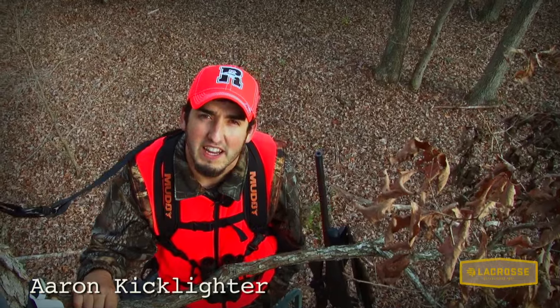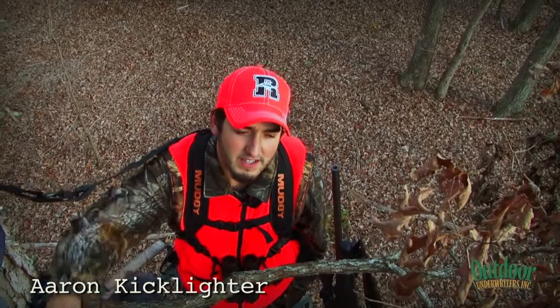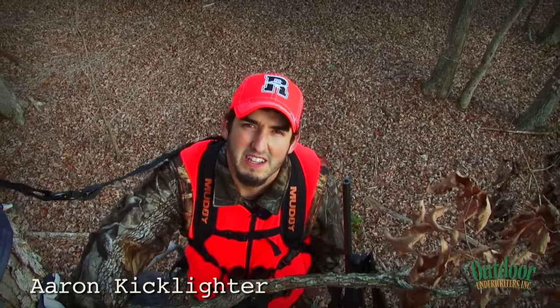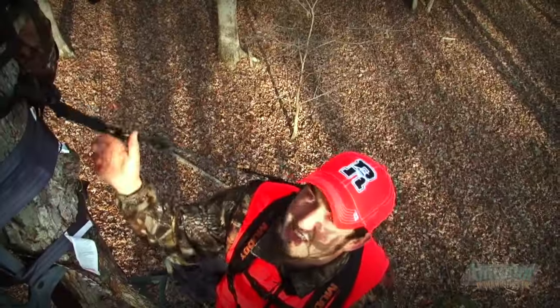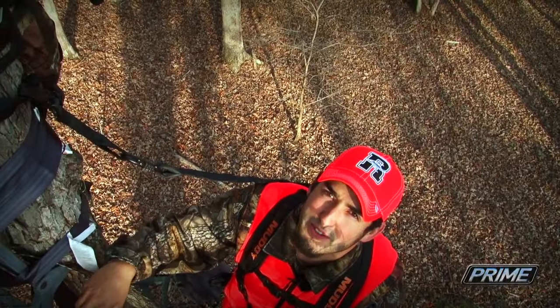It's the opening evening of Missouri rifle season. Strong south winds, 25 to 30 miles an hour. We got the Muddies holding us in the tree and we'll see what happens.